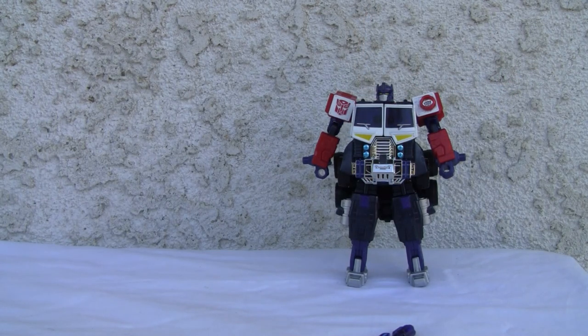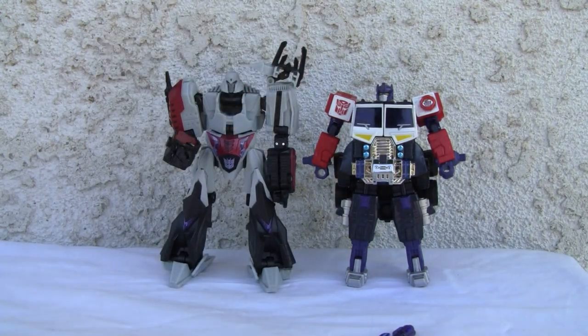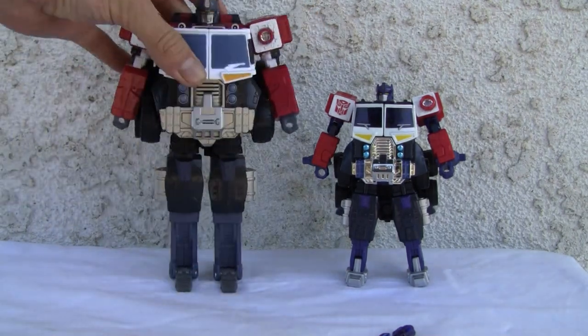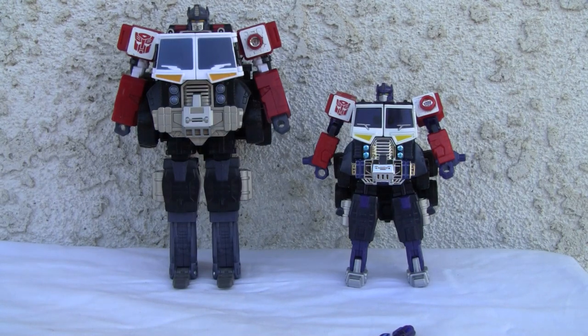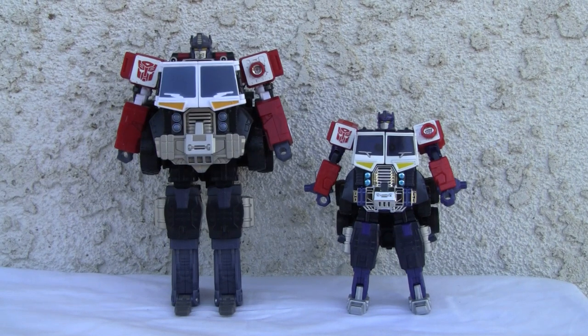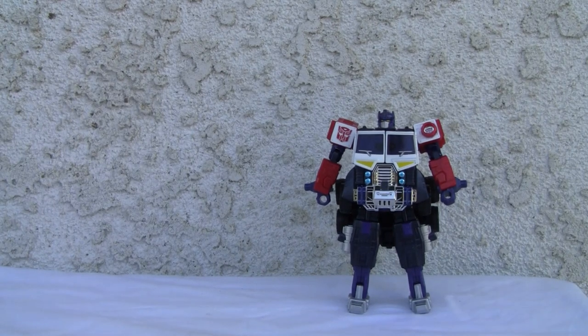I want to show you a size comparison. He's more of a scout size — yeah, in between scout size. He's a little smaller than a deluxe as you can see. He's meant to be combined with Rodimus. There he is with fat ass Voyager Prime, so he is definitely junior size. This is the American product — as you can see the paint is a little different.